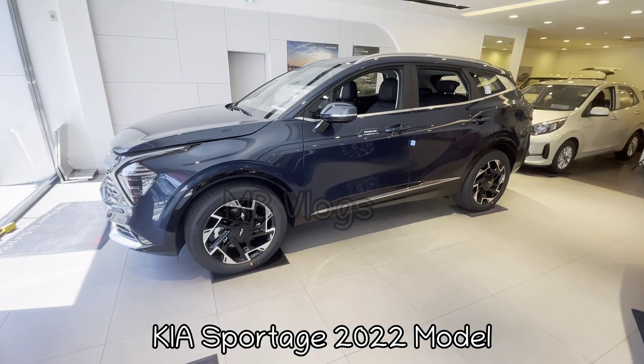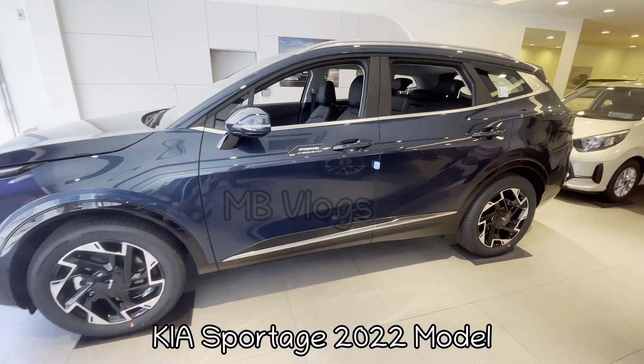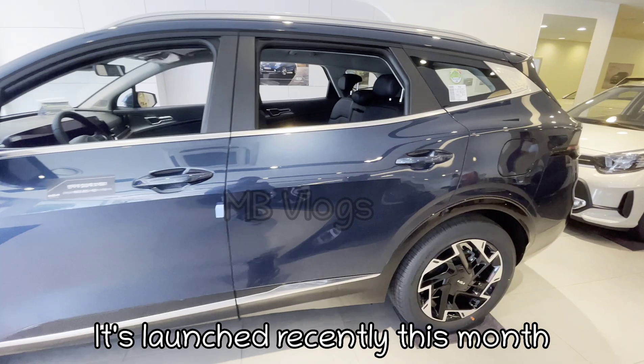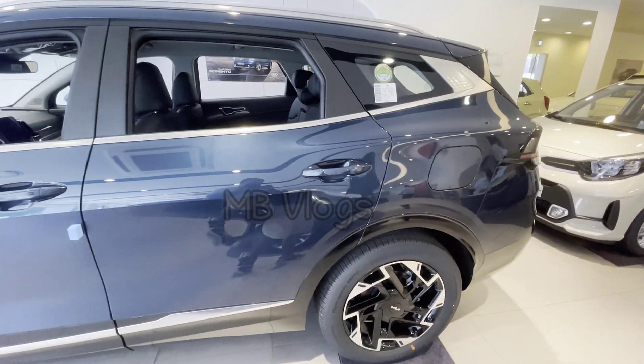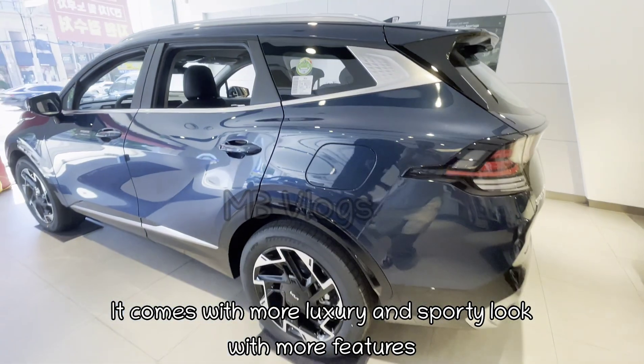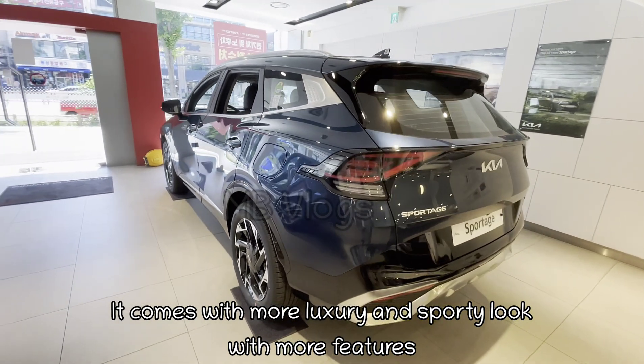Hello guys, today we will share the Kia Sportage 2022 model review right from South Korea. This model was just recently launched and most people are waiting for the car's specs and features, so today we will try to share all the specs and features with you.